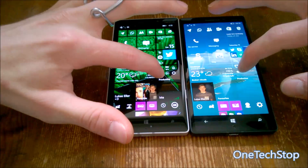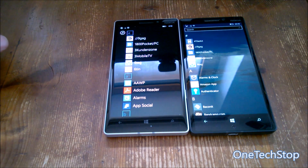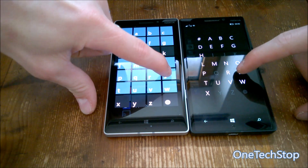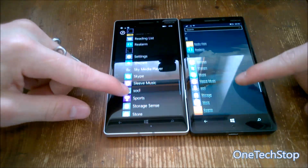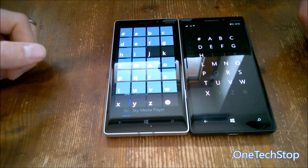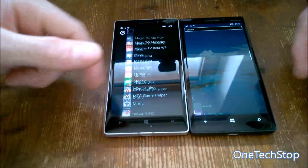Next, let's swipe to the side to the app list. In Windows 10 Mobile the search bar is always displayed at the top. You can search for an app or quick-jump to it alphabetically. Going to 'S' is almost the same speed on both. What I like in Windows 10 Mobile is how the letters are displayed — it just looks nicer.